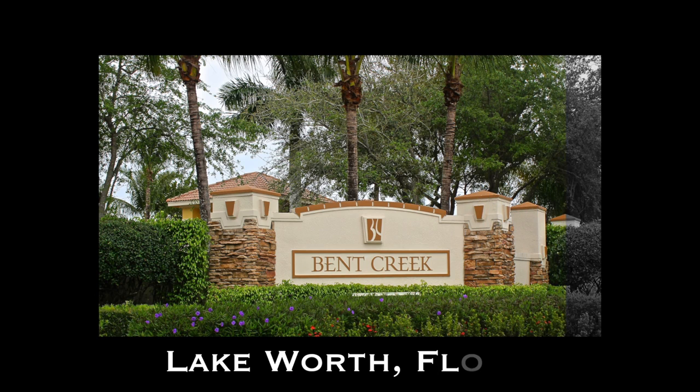Hello, this is Mark Baker here with buyingpalmbeachhomes.com. Today I'm doing a bank foreclosure tour of a home located in Bent Creek in Lake Worth, Florida — a small unmanned gated community just minutes from the turnpike.